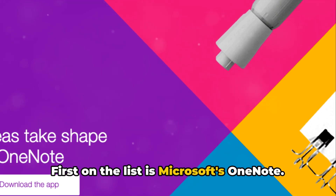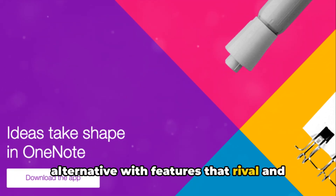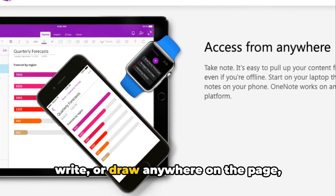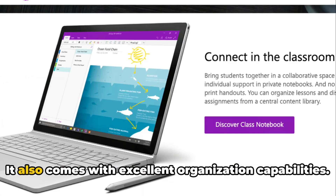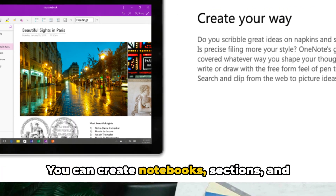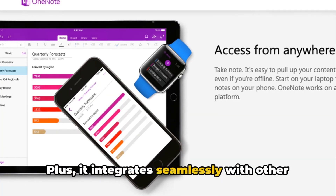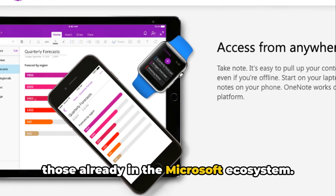First on the list is Microsoft's OneNote. This tool is a power-packed Evernote alternative with features that rival and sometimes surpass its competitor. OneNote's free-form canvas lets you type, write, or draw anywhere on the page, providing an experience akin to traditional pen and paper. It also comes with excellent organization capabilities — you can create notebooks, sections, and pages, making it easy to categorize your notes. Plus, it integrates seamlessly with other Microsoft products, which is a bonus for those already in the Microsoft ecosystem.